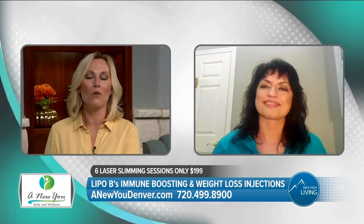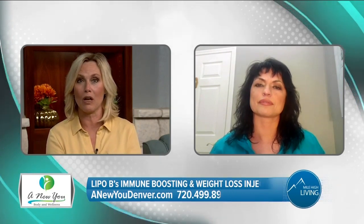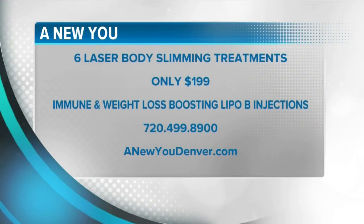Nicole, we love having you on the show. You can call 720-499-8900 now for this limited-time offer of six laser body slimming treatments for only $199. And don't forget about the immune boosting and weight loss injections. The first 10 callers will get a free complimentary treatment. Call today at 720-499-8900, or visit them online at anewyoudenver.com. They paid for today's segment.